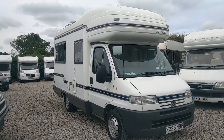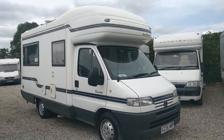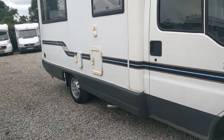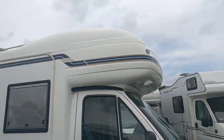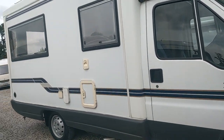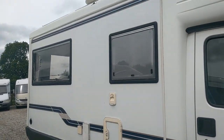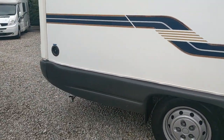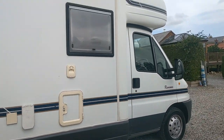Auto Sleeper Raveena. This really is — I know I keep saying it on these videos — in superb condition. You've got to remember it's 21 years old at the time of making this video, so the plastics are still nice and shiny.